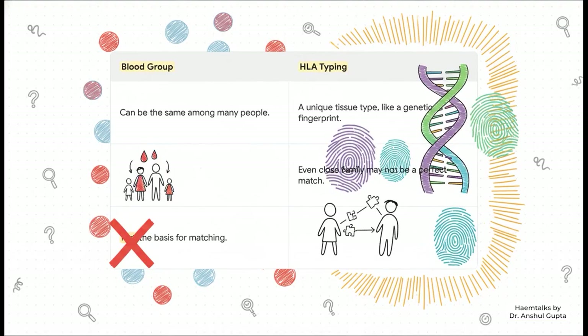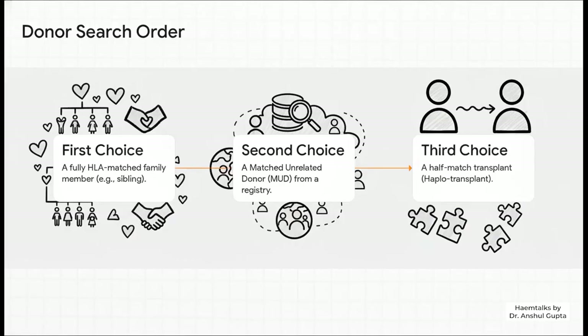Before a single thing can happen, there's a huge critical first step: you've got to find the perfect match for the patient. You know your blood type — A, B, O, whatever it is. Well, for a bone marrow transplant, you can pretty much forget about that. The thing that actually matters is something called HLA typing. The best way to think of it is like a unique genetic fingerprint for your tissue. It's so specific, you could have the exact same blood type as your brother or sister and still not be a perfect HLA match.